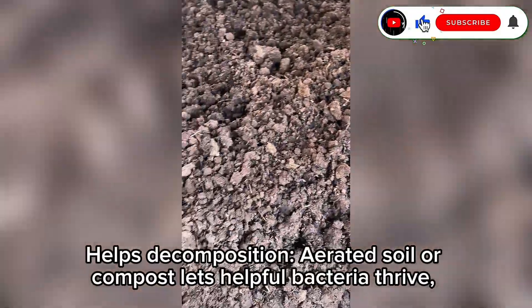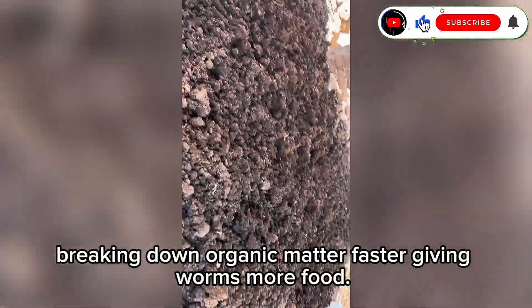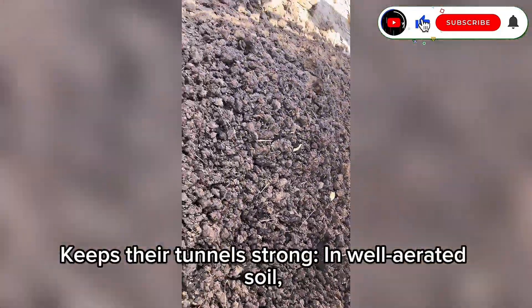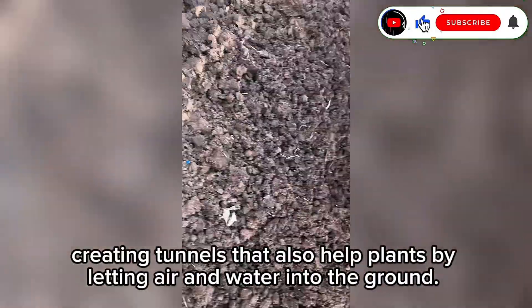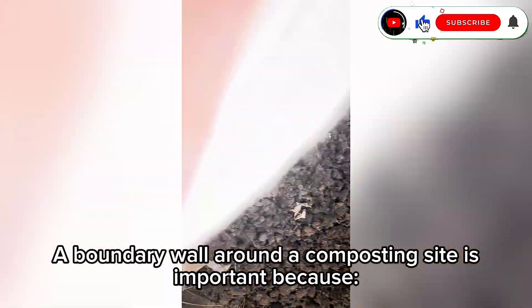Aeration also helps decomposition — aerated soil or compost lets helpful bacteria thrive, breaking down organic matter faster and giving worms more food. In well-aerated soil, worms can dig and move easily, creating tunnels that also help plants by letting air and water into the ground.